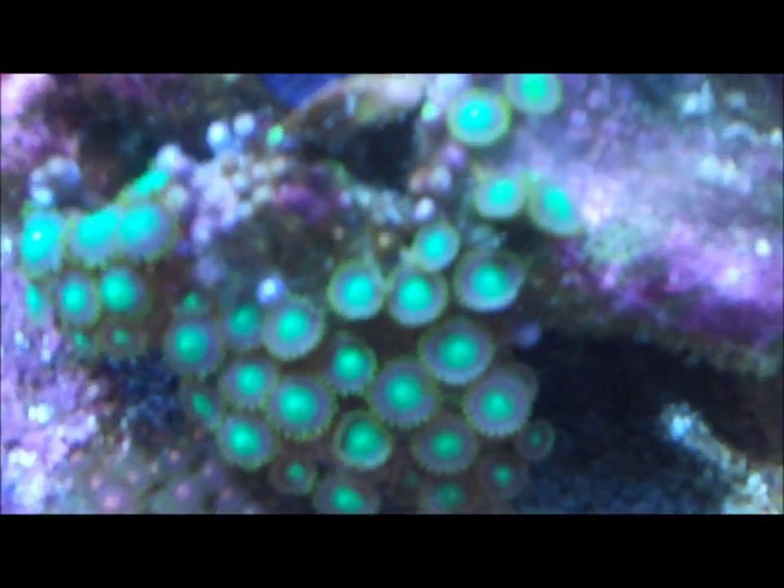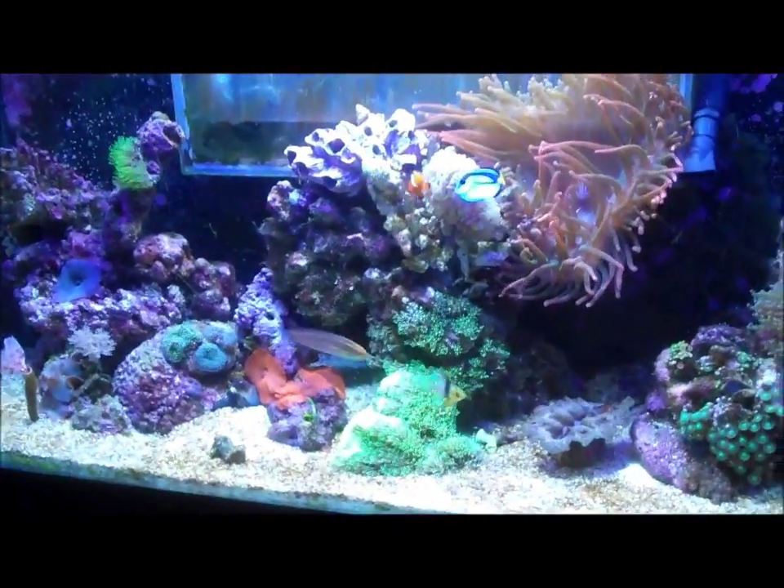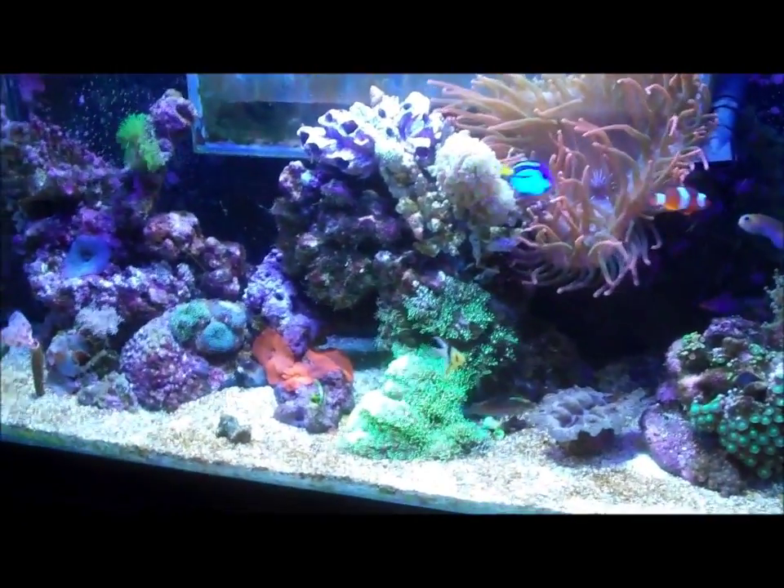I do still have a couple spots of cyano, but this whole rock right here used to be covered in it. You can still see it's around that area, and that rock used to be covered — it kept growing over my zoa garden. Like I said, I haven't done a water change on this tank either, so I haven't siphoned any of it out or anything. It is going away though.